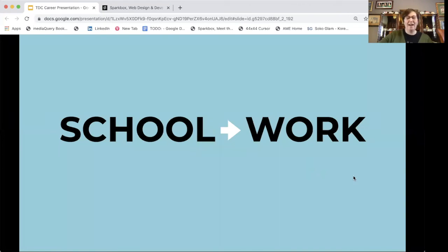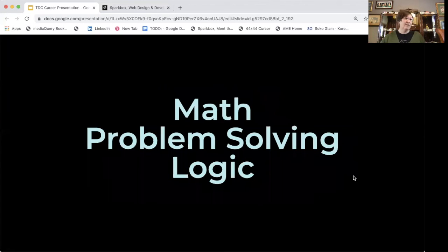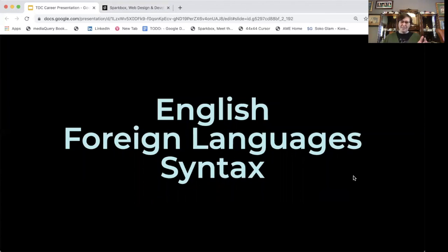You may be wondering how what you're learning at school translates into what I do as a designer and developer. The first thing is math — everything you're learning in math is about problem solving and using logic, which is super important because when you are coding, you are solving problems. Even when you're designing, it's all about solving problems so the user can use a website or an app. English and foreign languages are also super important for syntax — when you're writing code, if you miss one single character, that code is going to break and won't look or function the way you expect.